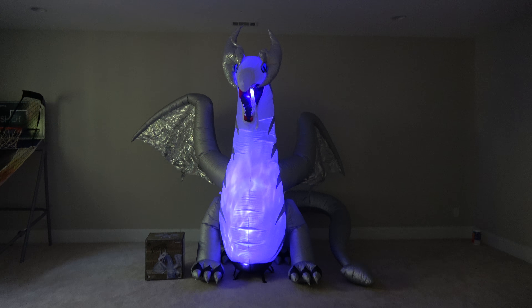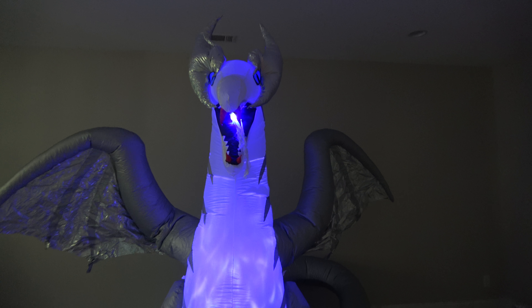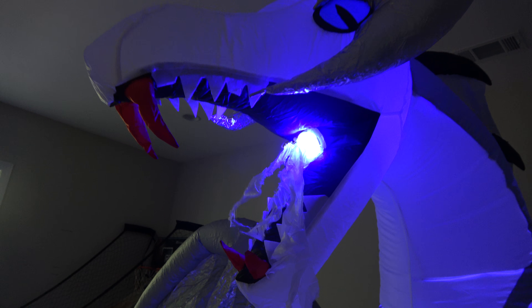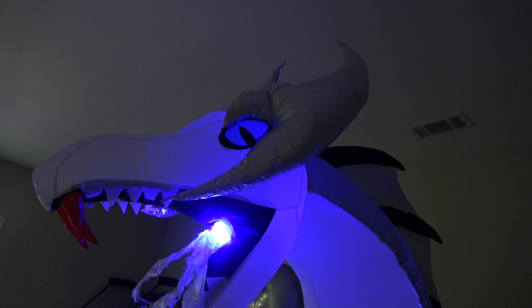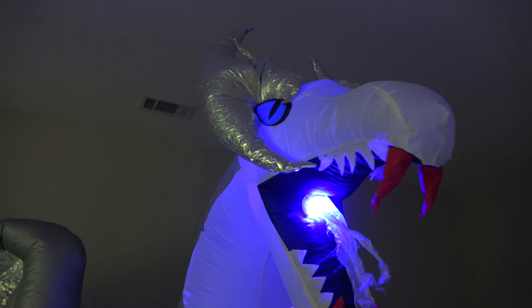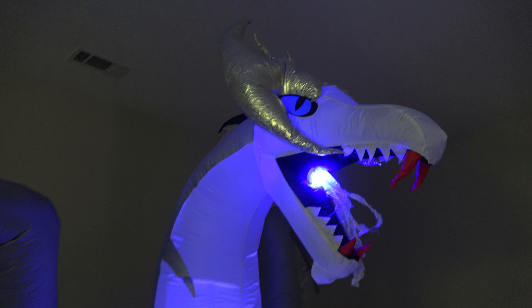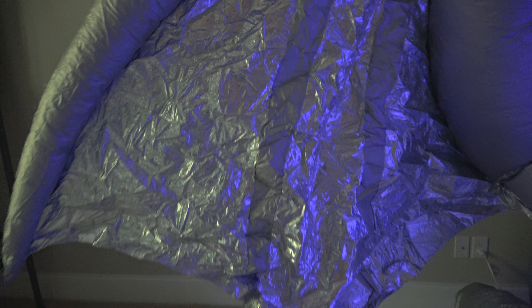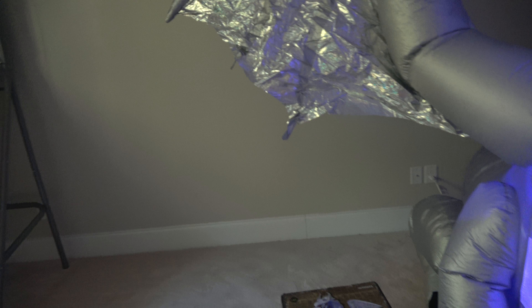Let me show you guys closer details of it. It's about eight and a half feet tall and about 11 feet deep — it is huge. There's a special kind of material used for the wings on the front to give it a more metallic look.